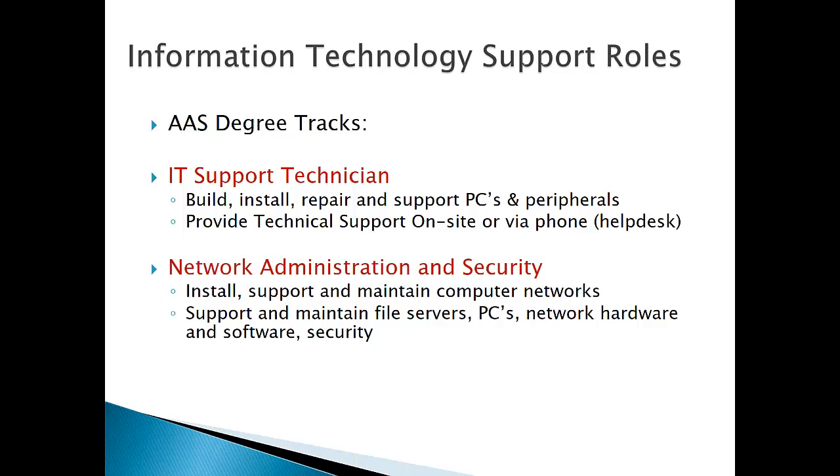My name is Don Mosier, and I'm going to speak to you about the other two tracks in our AAS degree. IT Support Technician prepares students for the all-around PC computer technician role. Those students will find work at companies that build PCs, install, repair, and support PCs, serve as IT consultants, or find jobs with companies that have their own internal IT department. You also might land a job as a help desk person, where over the phone you support customers with software or hardware issues. Either one of those is valuable and is at least the entry level, and you can make an entire career doing that type of work.